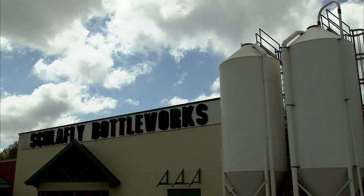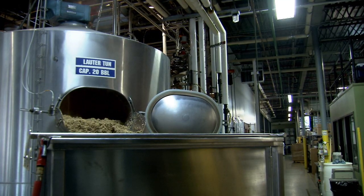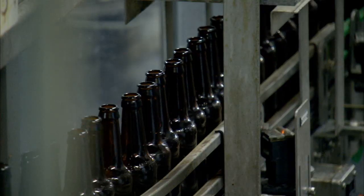Their production facility, the Schlafly Bottle Works, had a difficult time keeping up with demand. 'We've just kept asking ourselves, who are these people? Why do they keep drinking all our beer? We started producing some beer under contract with another brewery, but we really wanted to bring that back home. And so we built the facility we're standing in now, the Bottle Works.'